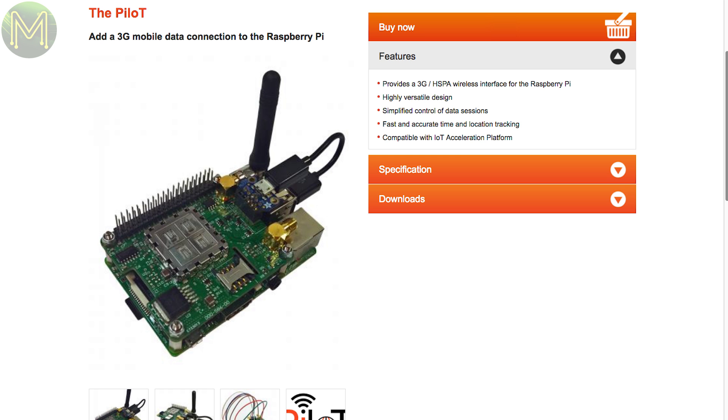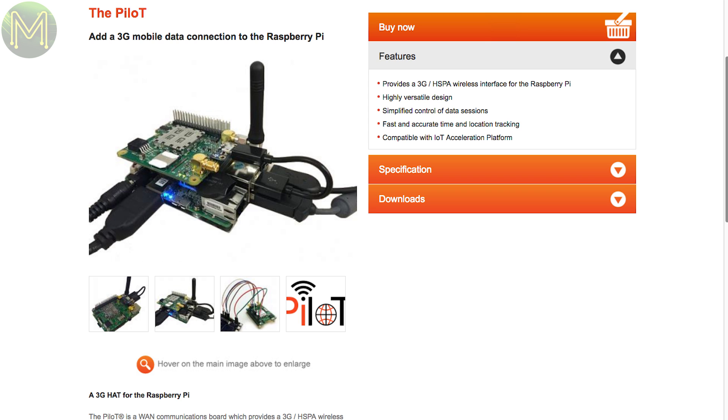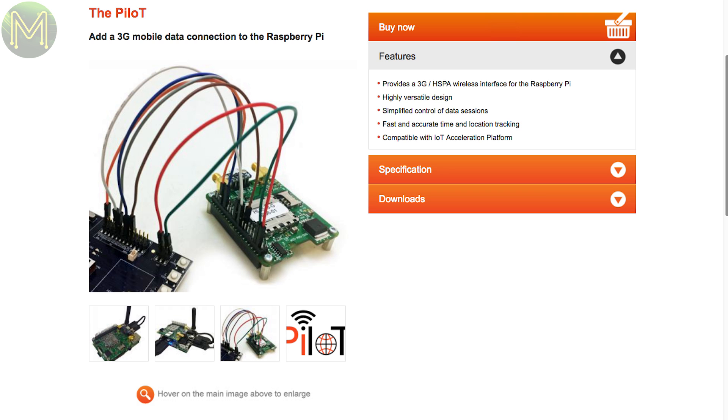The Pilot is a Pi hat with onboard mobile 3G and HSPA, based on the Sierra HL8548 or HL8518 depending on which part of the world you're coming from, and can be powered from the Pi itself or externally. Coming in at US$128, it's expensive, but we'll only see this price drop in future.